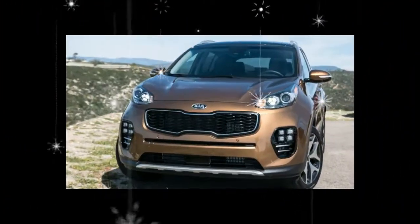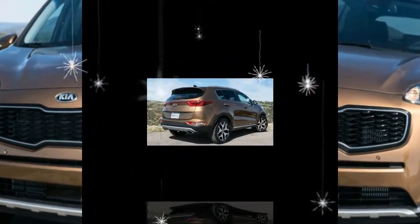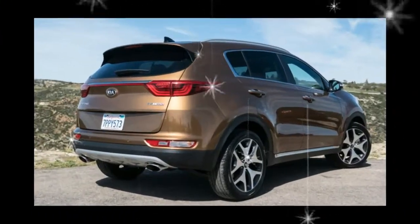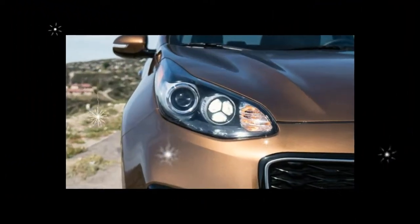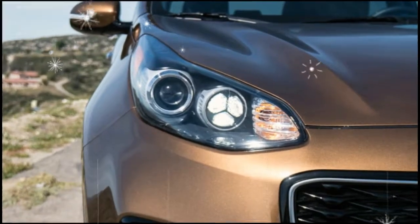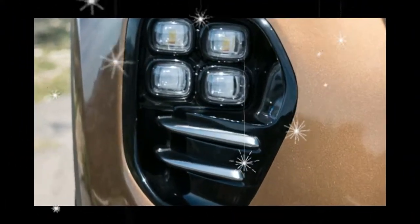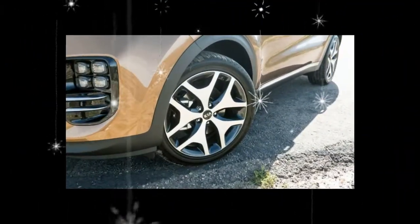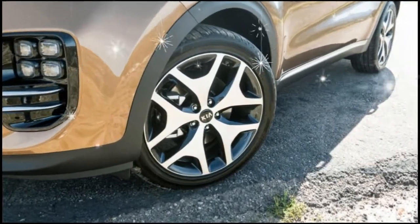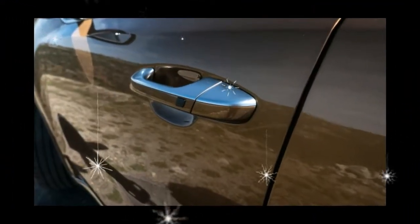Inside the curvy sheet metal, the redesigned interior benefited from an improved layout and upgraded materials. Beneath the surface, the Sportage received a stiffer structure, a pair of retuned engines, and suspension and steering enhancements. On the technology front, Kia's third generation of UVO infotainment software became available, as did a slew of active safety assists, including rear cross-traffic alert and automated emergency braking.